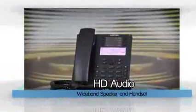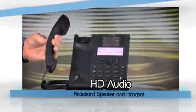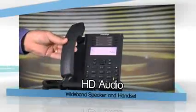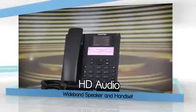The 6865i delivers remarkable audio quality with a true HD wideband speaker and handset, making conversations crystal clear and more lifelike.